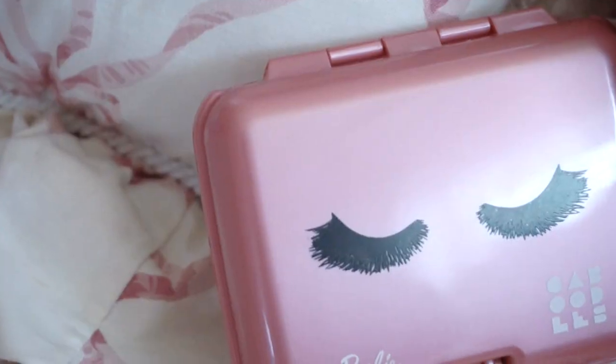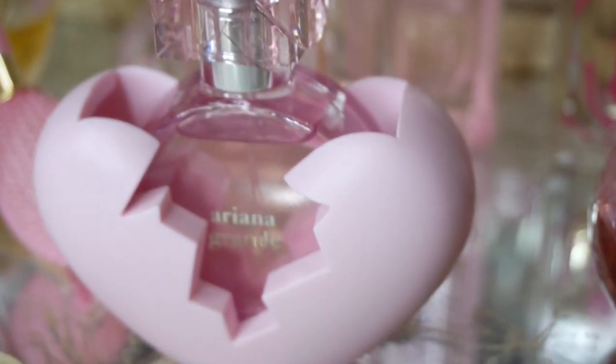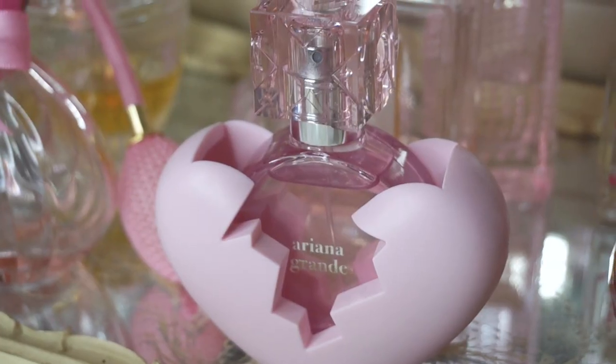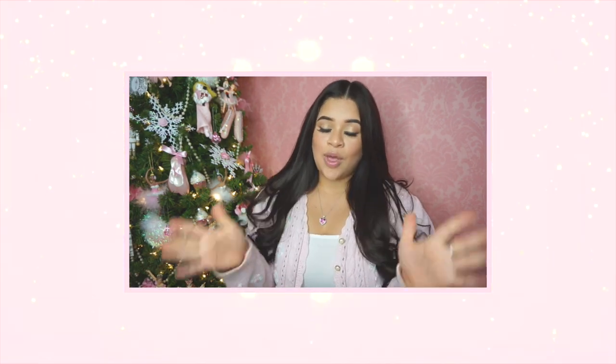He also got me this cute little Caboodle box to put your lashes in — and this was perfect because I needed one so bad. My husband and my sister each got me a perfume from Ariana Grande: my husband got me Sweet Like Candy and my sister got me Thank You Next, her new one. So that was what I got for Christmas 2019! I hope you all enjoyed and had a wonderful Christmas and New Year's with your families and friends. I'll talk to you all in the next video — bye girlies!